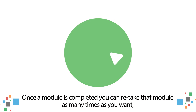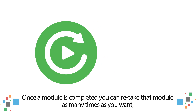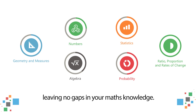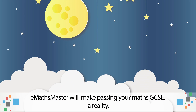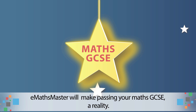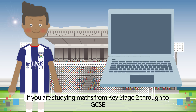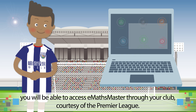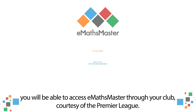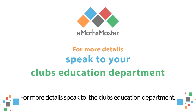Once the module is completed, you can retake that module as many times as you want, leaving no gaps in your maths knowledge. E-Maths Master will make passing your maths GCSE a reality. If you are studying maths from Key Stage 2 through to GCSE, you will be able to access E-Maths Master through your club, courtesy of the Premier League. For more details, speak to the club's Education Department.